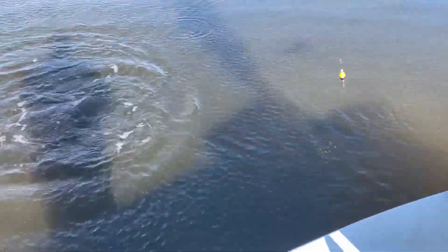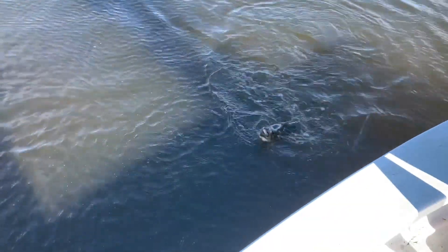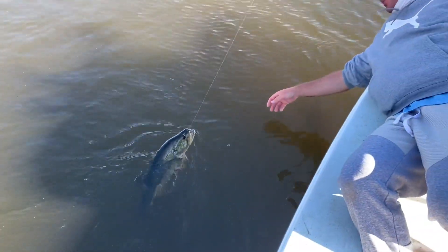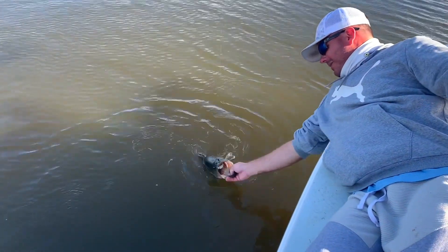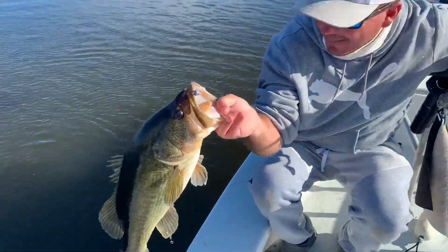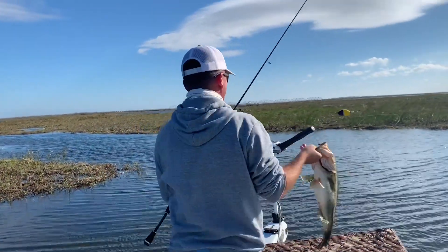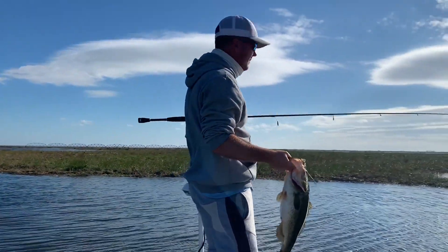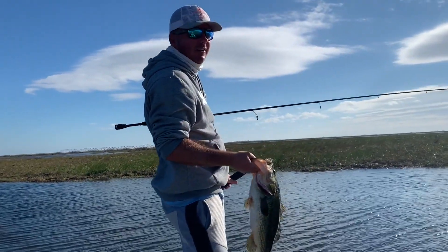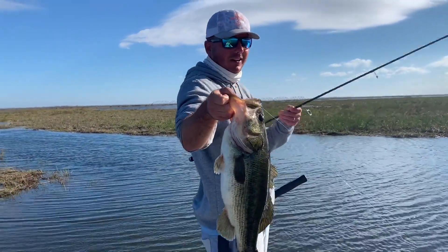That's a bass there, ladies and gentlemen. That's a fish — that is a pig! Look at that mouth. You don't see these in the marsh too often. That fish is legit. Hold on, let me get the trolley motor. We pulled three or four fish in the four-pound class out of this little three-way right here. Look — I'm popping a cork, speckled trout style. The Matrix Float.